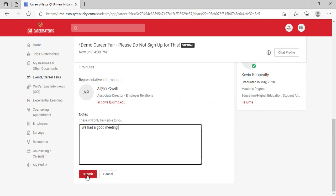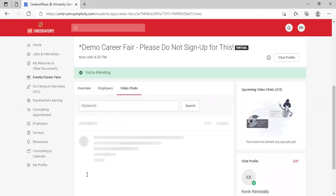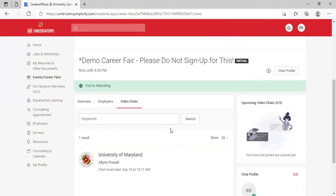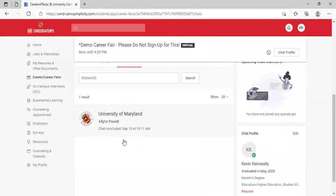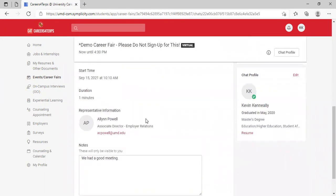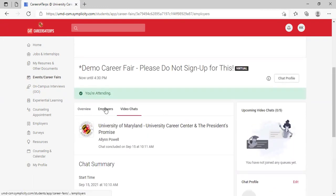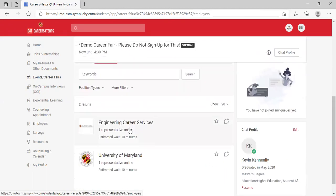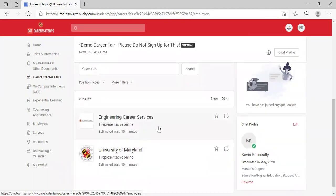You'll want to be more detailed in your notes on the actual day. The chat will be logged in your Video Chats section, where you can click on it, review your notes, and add to them. When you're ready to engage further in the fair, go back to the employer list and start over by adding yourself to a queue or joining a group chat.